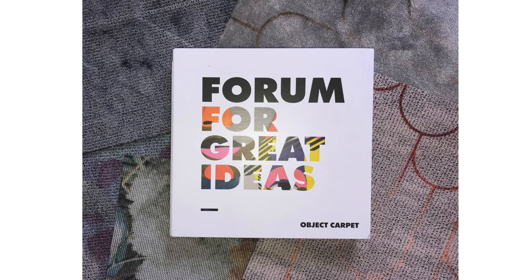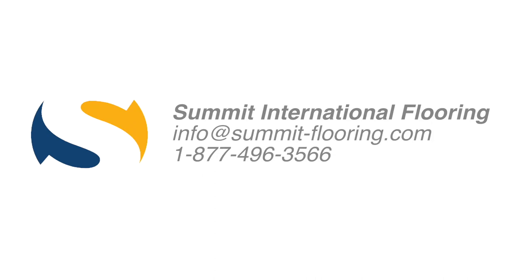Thank you for watching this mini video presentation of Forum for Great Ideas. For more information, email us at info@summit-flooring.com.